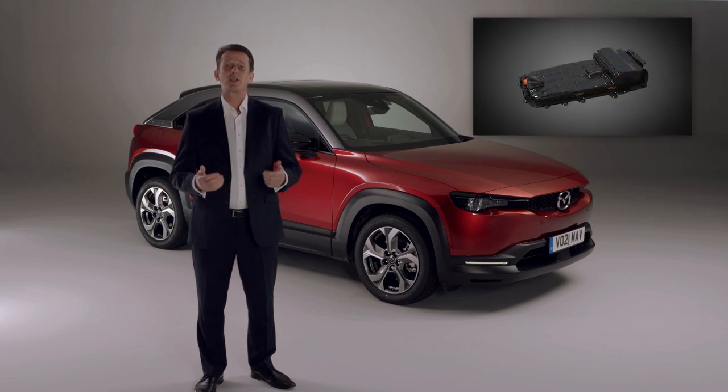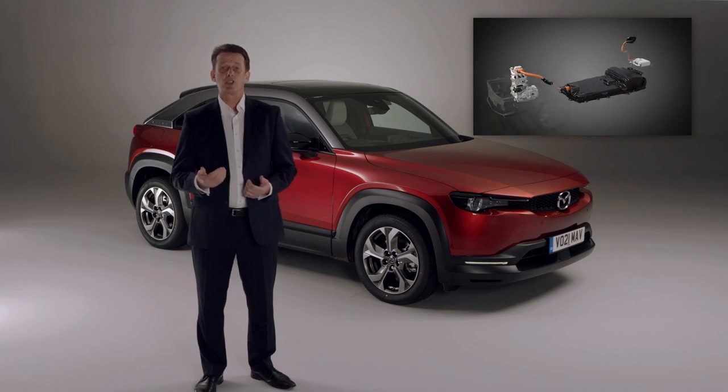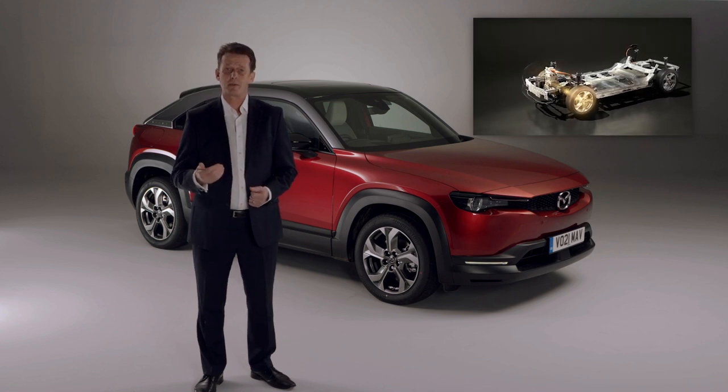We call this battery choice 'right sizing', allowing us to develop a car that's great to drive, can be charged quickly, we can keep the price competitive, and you are only charging for your daily needs, so it's also very efficient.